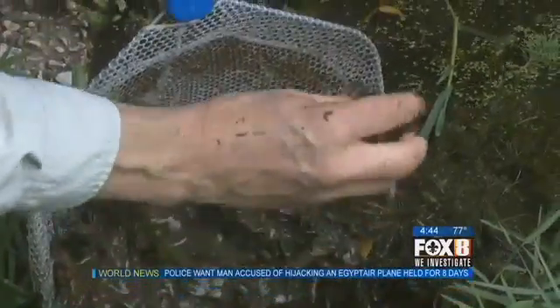Natasha Robin, Fox 8 News. A few years ago, a law was passed making it illegal to collect live apple snails or to transport them. It's also illegal to sell them. So it's a little problem that could become a big, big one. Absolutely.